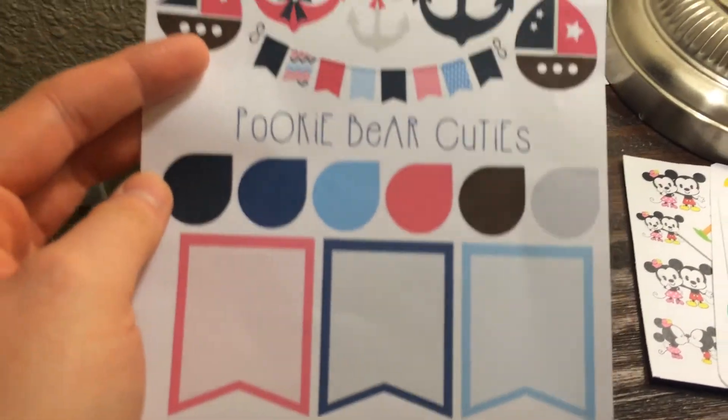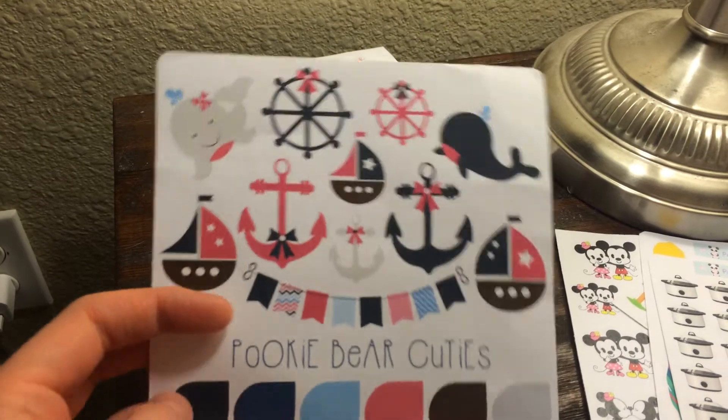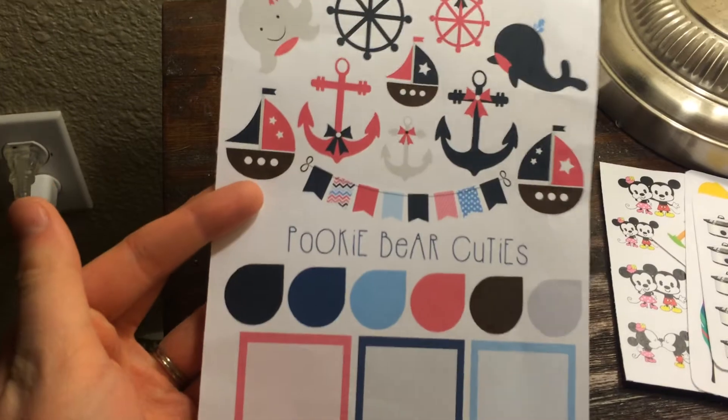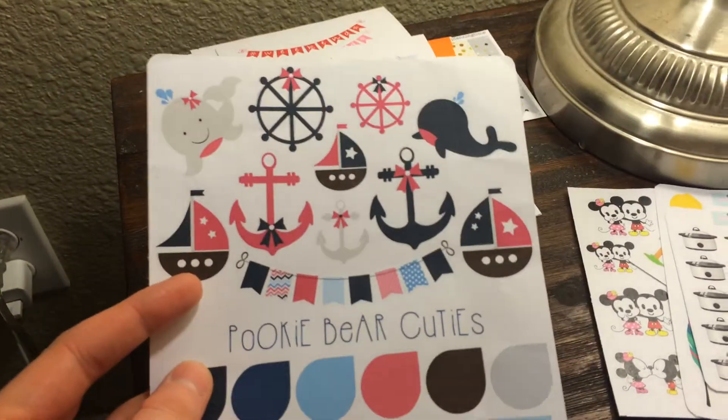Pookie Bear Cuties — I am in love with this. I don't know what it is with me. You guys saw in my first video, I have this thing for nautical themes, and I don't know why, but I just love it. Maybe because I love the ocean. I'm super excited to use those.